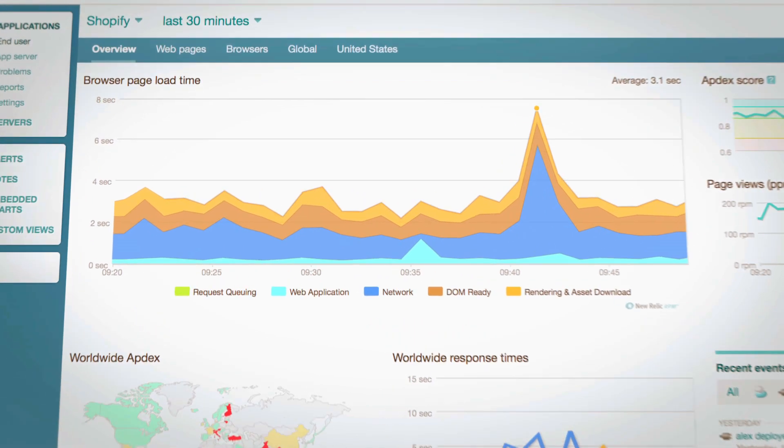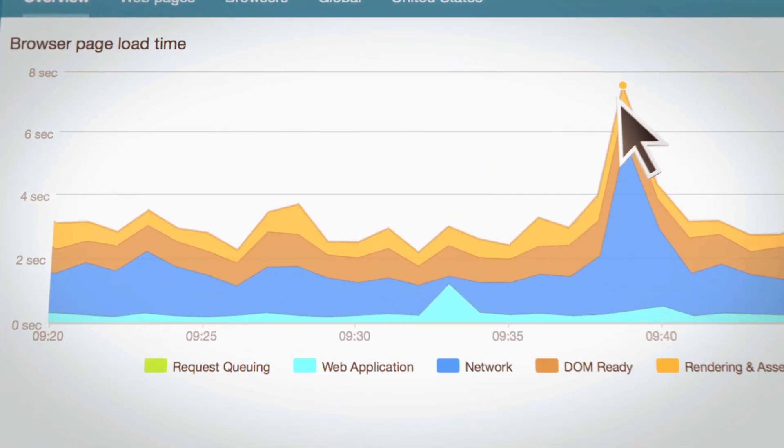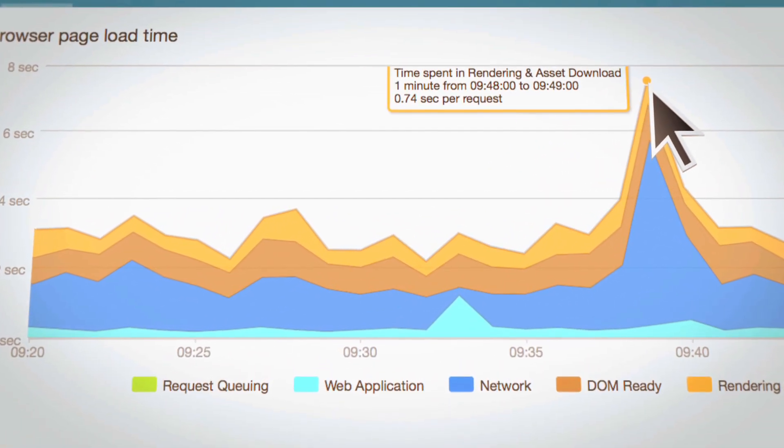New Relic was one of the first ecosystem companies that cropped up around Rails. It's a software as a service. It's just really easy to set it up yourself. You don't need to bother some salesperson to get it up and running. I think that alone is just a huge advantage.